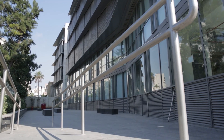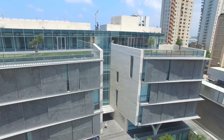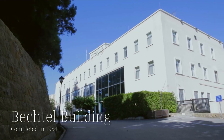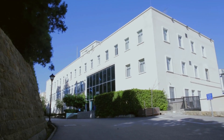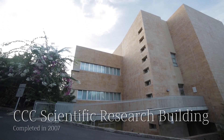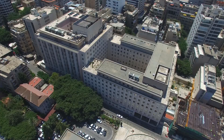Moving east, there is the Faculty of Engineering and Architecture, with the new Irani-Oxy Engineering Complex, Bechtel Building, Dar El-Handasa Architecture Building, and the CCC Scientific Research Building.